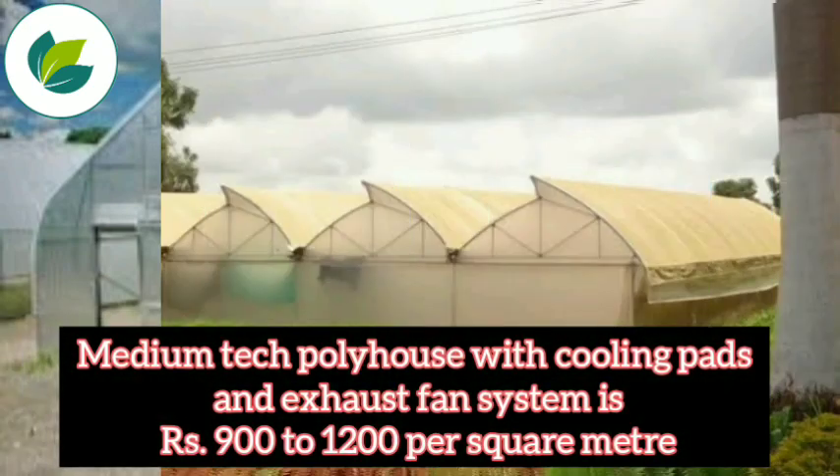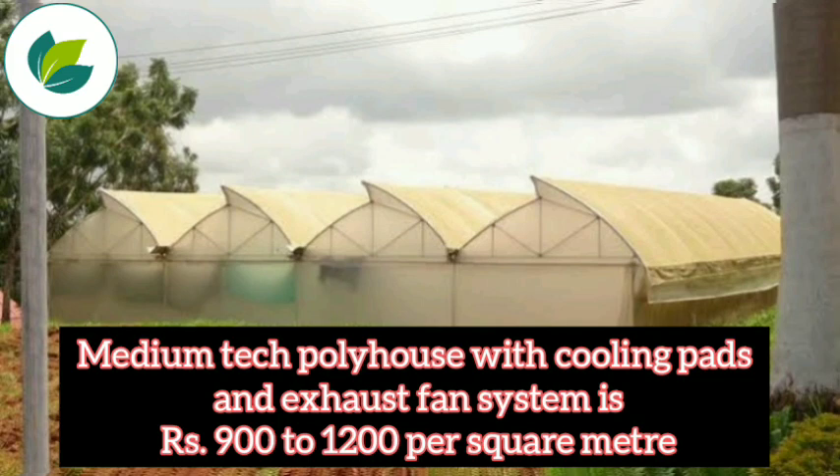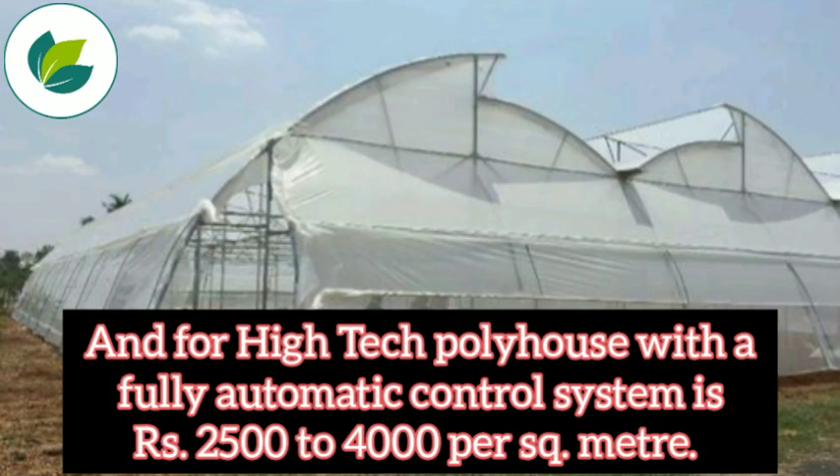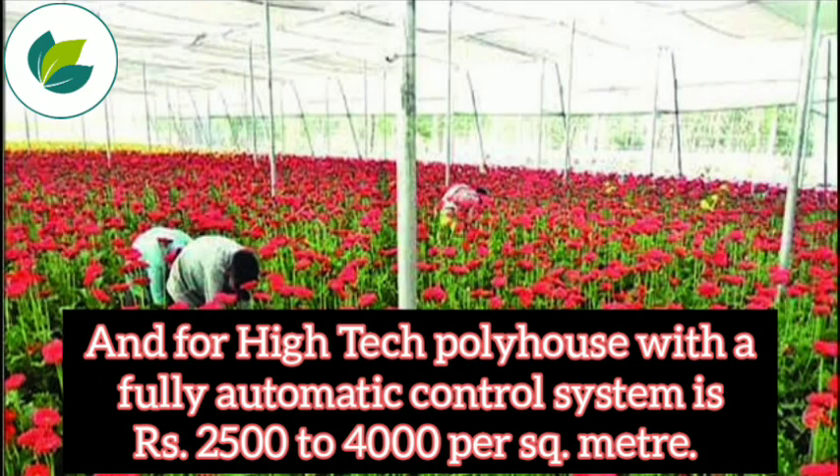A medium-tech polyhouse with cooling pads and exhaust fan system is Rs. 900 to 1,200 per square meter. And for a high-tech polyhouse with a fully automatic control system, it is Rs. 2,500 to 4,000 per square meter.